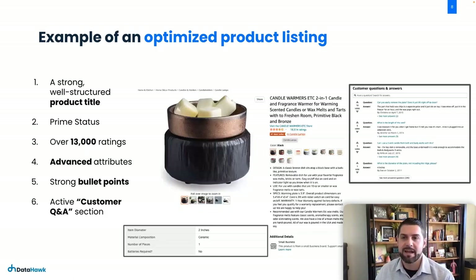I want to show you an example of a really good optimized product listing. This is a candle warmer. Keep in mind that an optimized listing in candle warmers doesn't exactly equate to a beauty or outdoor sports product — this is what's considered a really good optimized listing in this category. You have a strong, well-structured title with keywords showing up there. It has Prime status and over 13,000 reviews. We all know reviews take time to build up, but the more reviews you have, the more important they become.